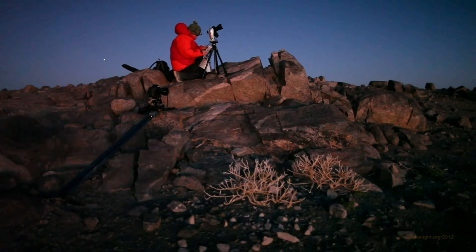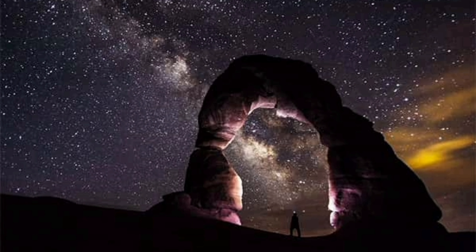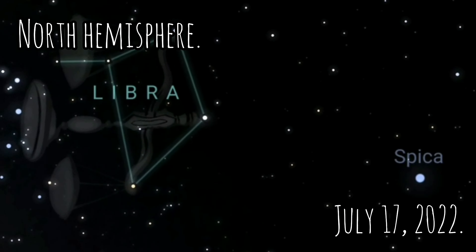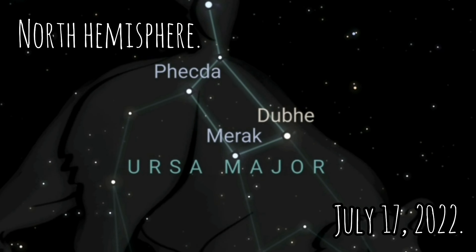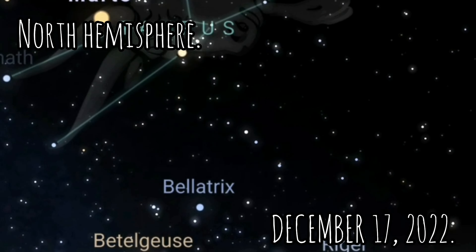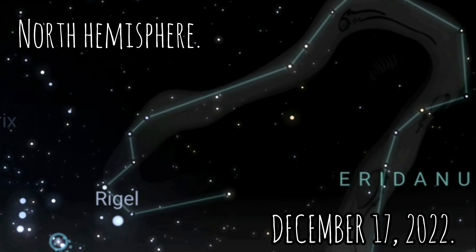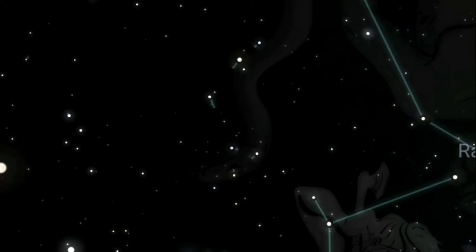The best way to learn about these constellations and understand them is to look at the night sky. Seasonal constellations are those that can only be seen at certain times of the year because of their location in the sky. Most constellations are seasonal, such as the constellation of Orion, which is seen during the summer in the Southern Hemisphere. To get a better sense of when these constellations can be seen, you can divide a star sky map into four sections, each of which represents a season of the year.